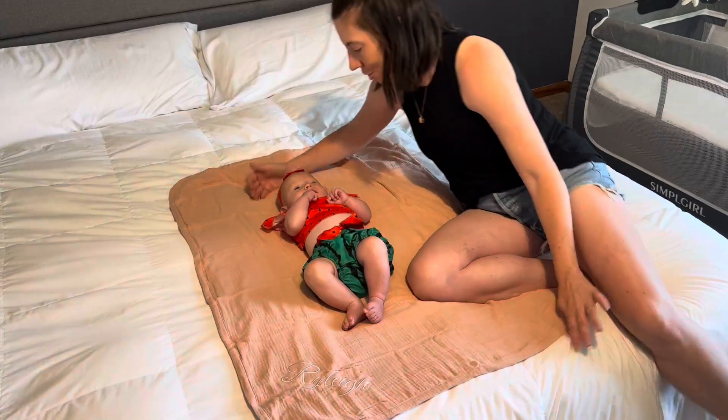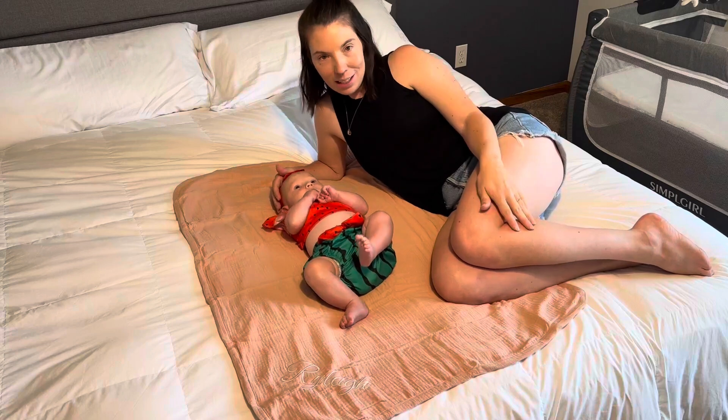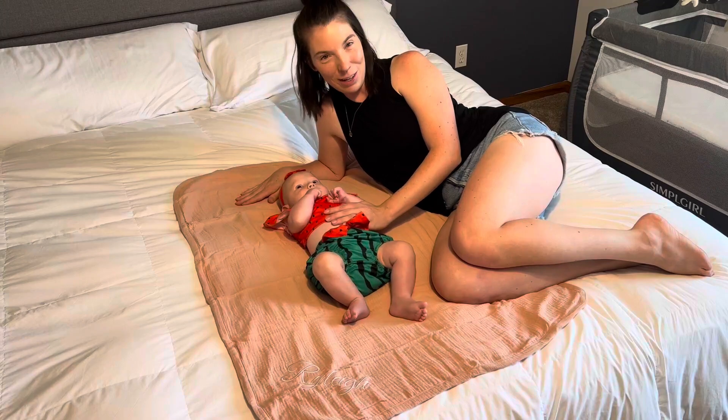It just makes it so special. If you are looking for a really fun, unique baby shower gift — something for a little one that you love — this is a great option and you should definitely check it out.